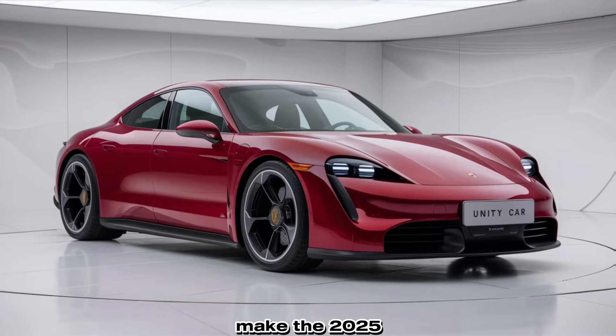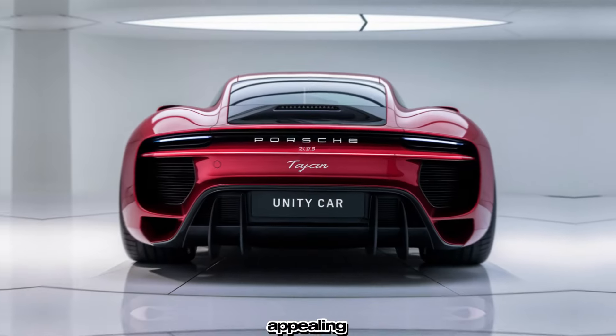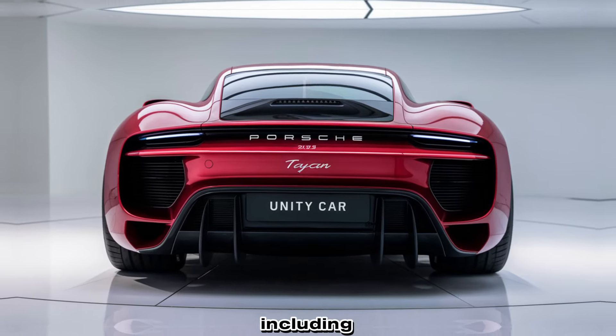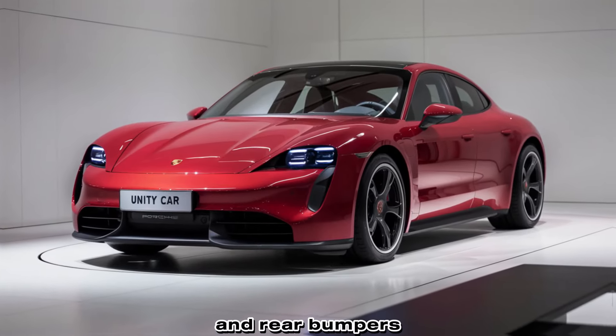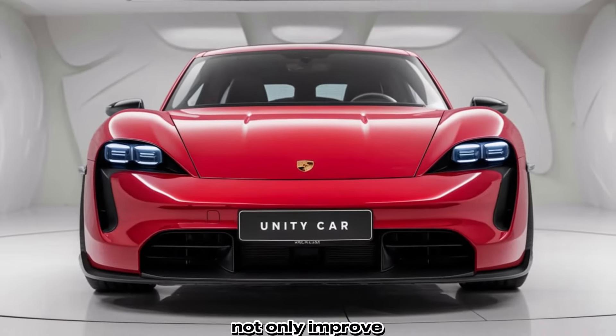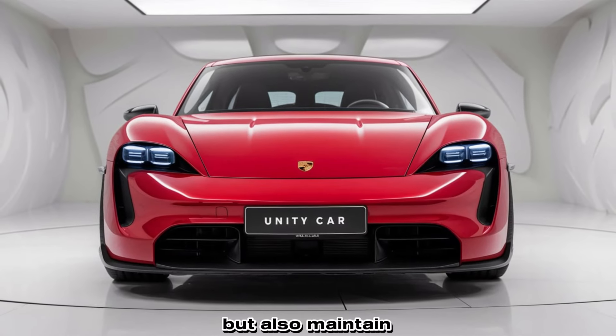Aesthetic enhancements make the 2025 Taycan even more appealing. The exterior features subtle design tweaks, including updated front and rear bumpers, new LED lighting elements, and a refreshed wheel lineup. These changes not only improve aerodynamics but also maintain the Taycan's unmistakable Porsche styling.